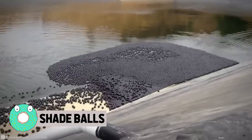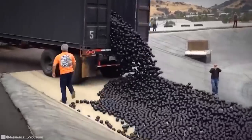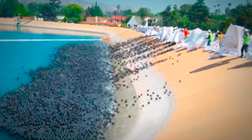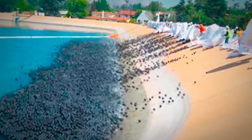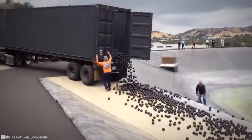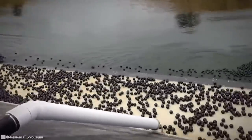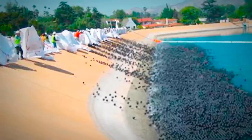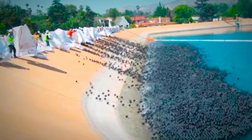Shade balls. Ever heard of them? Released in large numbers, these miracle spheres float on top of water reservoirs, which then help slow evaporation and prevent sunlight from reacting with chemicals in treated water. This epic ball release — 96 million to be exact — had a major positive impact on improving water quality in California. Shade balls actually saved the water supply, which is a big deal around the globe. Reducing evaporation in Los Angeles led to an estimated savings of about 290 million gallons of water in one year, enough to supply drinking water to 8,100 people, not to mention the benefits of cleaner water. The city has been using this clever solution for over a decade, picking shade balls over more expensive covers for the city's biggest reservoir.